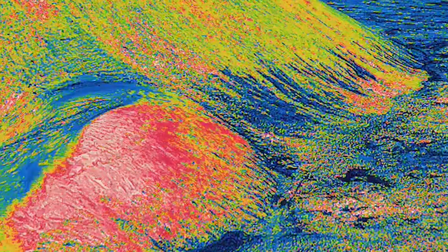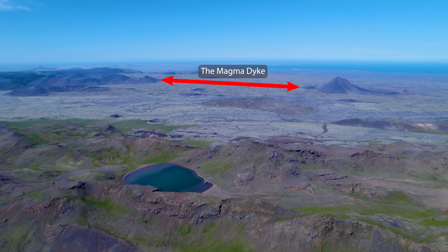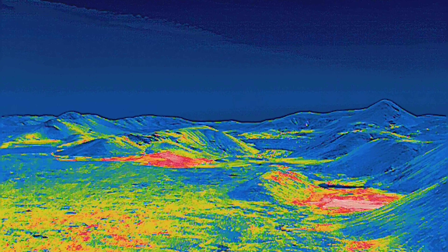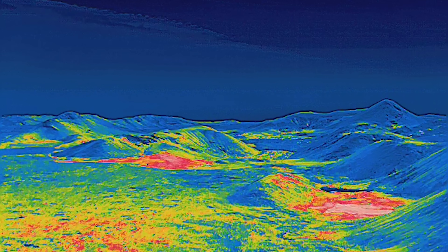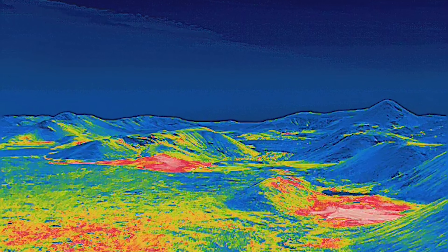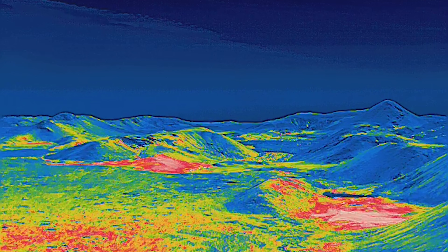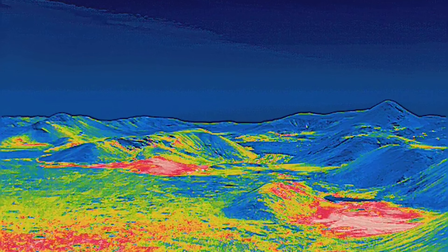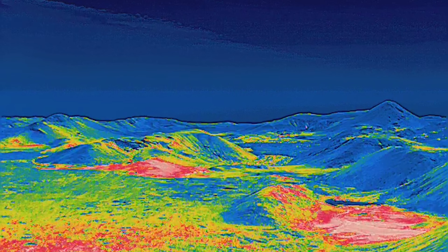Then I turned to the south along the magma dyke and flew along it almost all the way to Meirardalir, where the last eruption took place last year. I didn't notice anything strange on the way — I was looking for strong signals, something that might indicate that the ground was about to open up. But around Meirardalir I could instantly see some strong signals from far away.